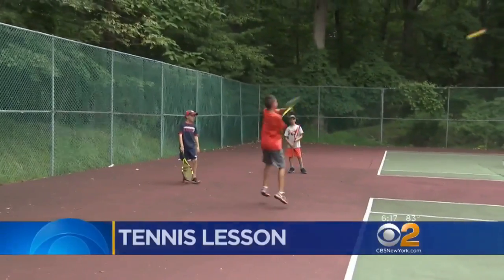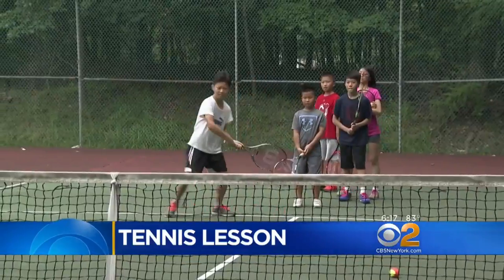These young people are more than athletes — they're students of the game. We learned how to control the ball and use the power, like reducing your power and making the ball shorter, and adding more power so the ball can go farther.